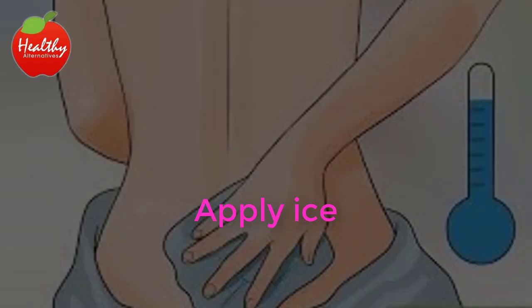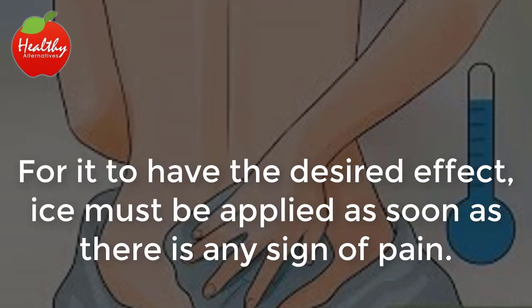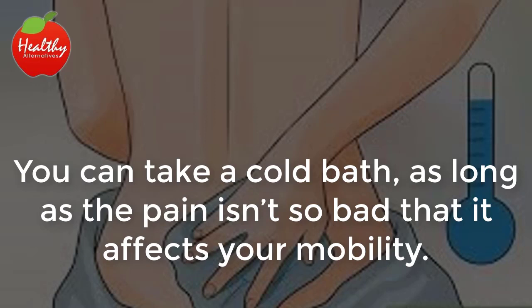Apply ice. Ice helps to reduce inflammation in sore muscles. For it to have the desired effect, ice must be applied as soon as there is any sign of pain. All you have to do is wrap ice cubes in a cloth or plastic bag and apply them to the desired location for 10 to 15 minutes. You can take a cold bath as long as the pain isn't so bad that it affects your mobility.